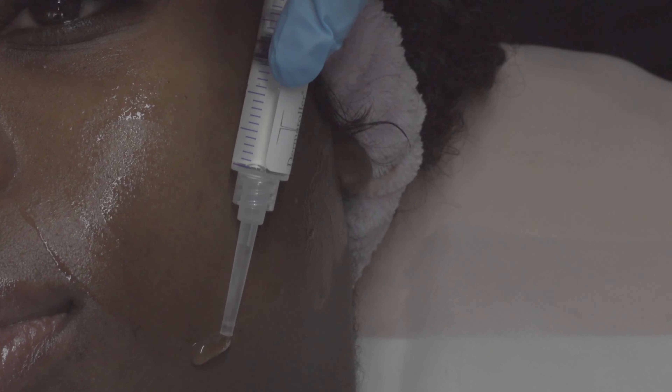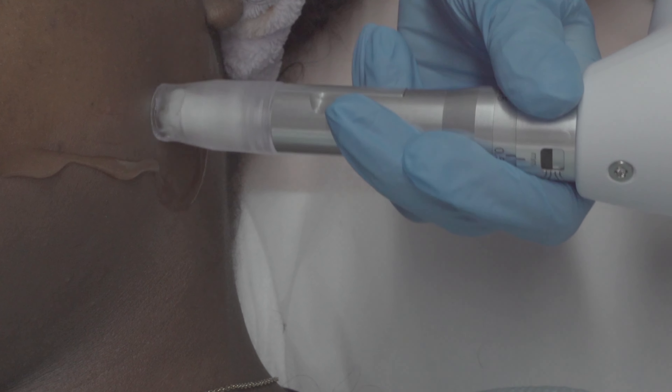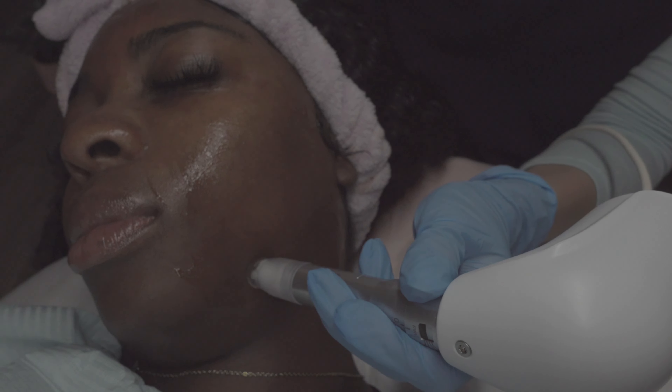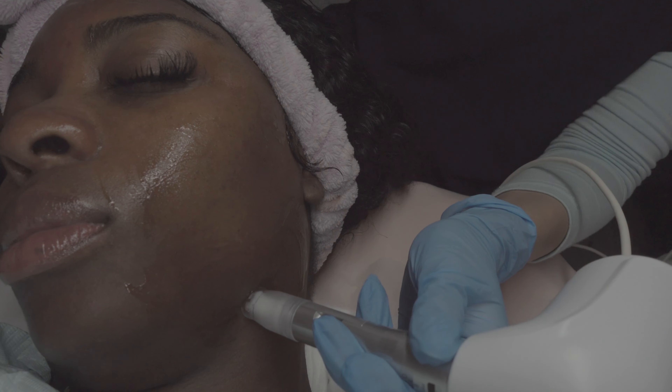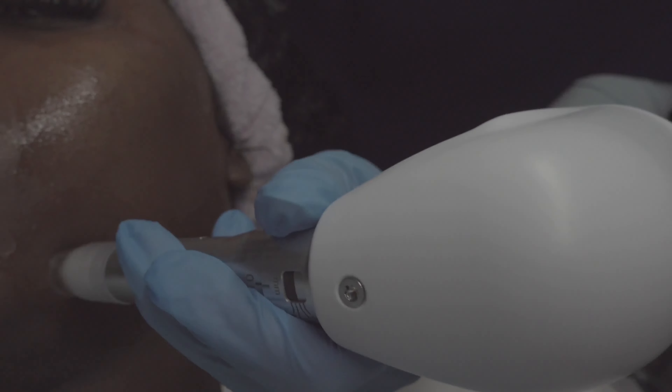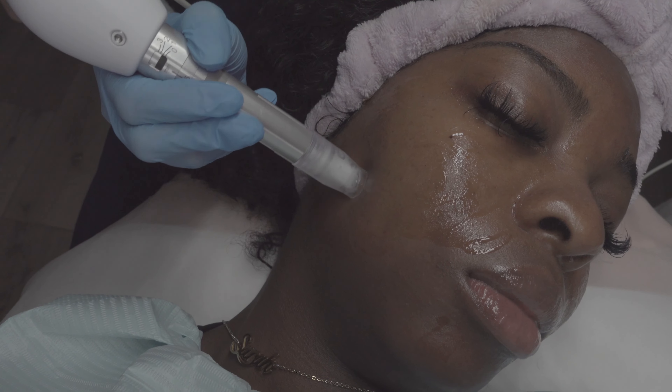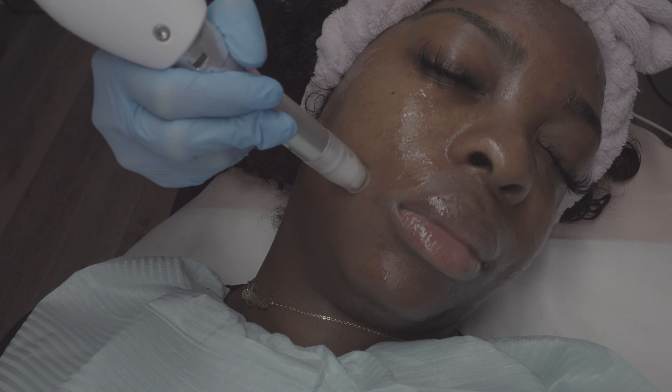Now this is the micro needling process. She puts this liquid on my skin in order to go in with the needles — there are six needles in that, and this is how it sounds. It actually gets pretty loud. I was so terrified when she showed me the needles. She did say it is likely for you to bleed during the process.